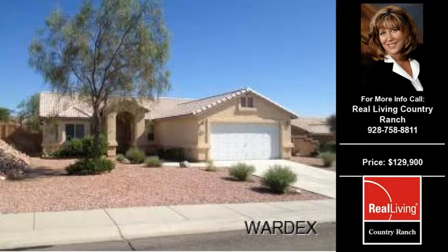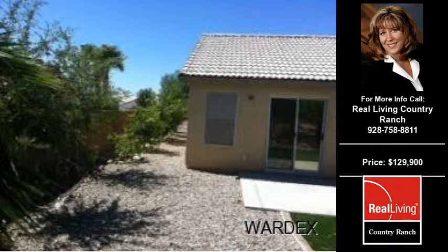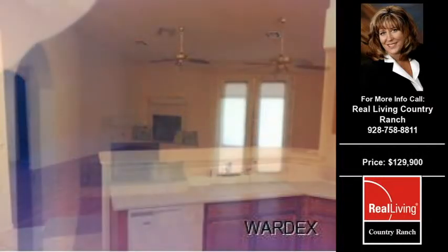Welcome to another property listing from the premier agents of Real Living Country Wrench. This two-bedroom and two full-bath home was built in 1999. This home is approximately 1,399 square feet and is situated on a 0.17-acre property. For more information on this and other residential properties for sale in this area, contact the listing agent whose phone number is on the right. Thank you for viewing our real estate video and we hope you enjoy the remainder of this property tour.